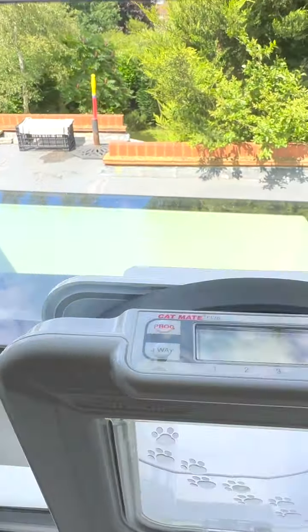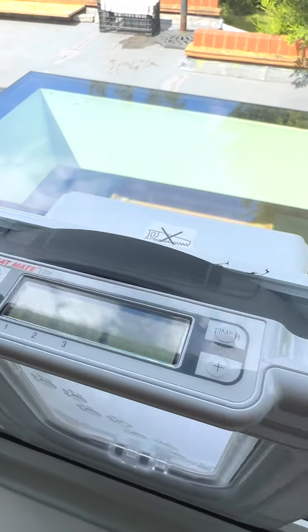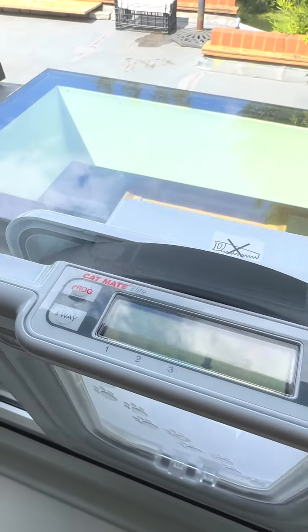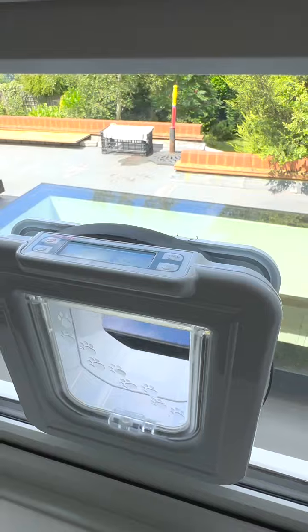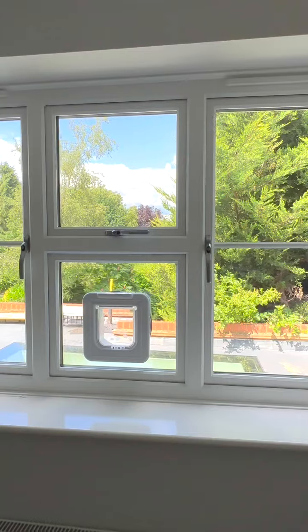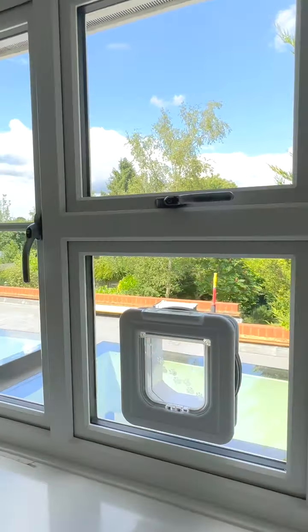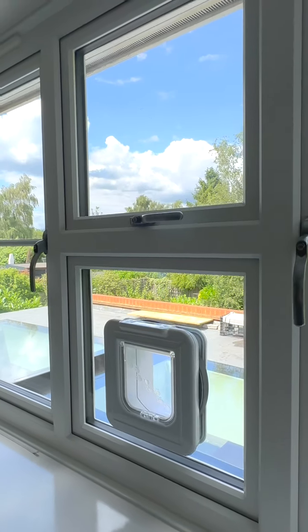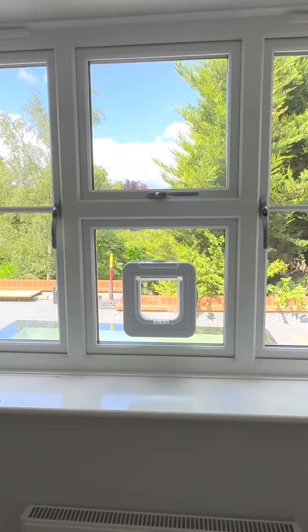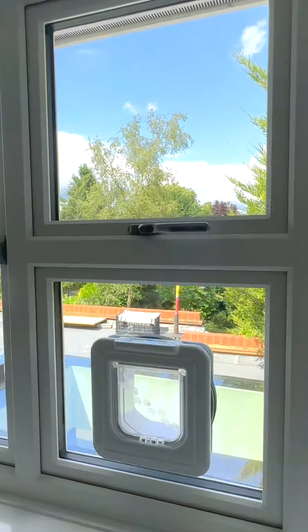As you can see here, this really smart Cat Mate Elite model has a digital display, timer, and program settings. You'll be safe knowing that your loved little one is going to be able to come in and out of your house whenever it wants, and jump straight into your bed once it's finished a night out on the town or wherever they go.